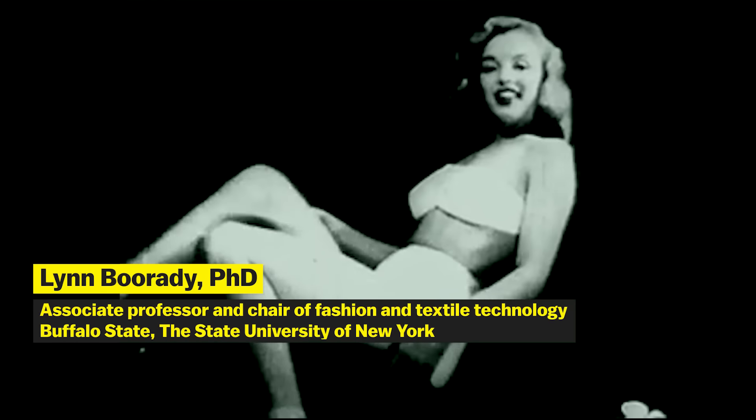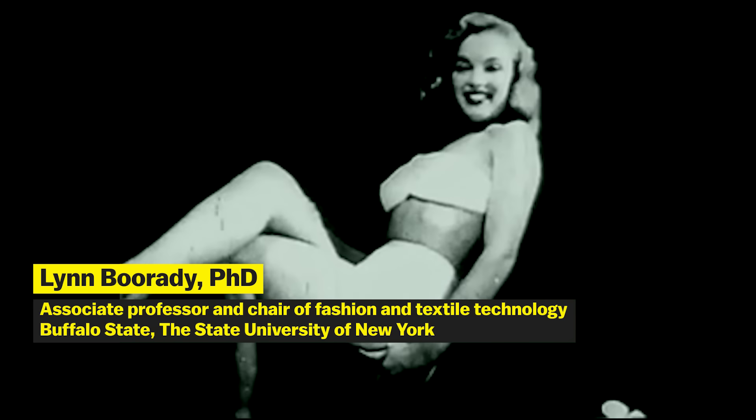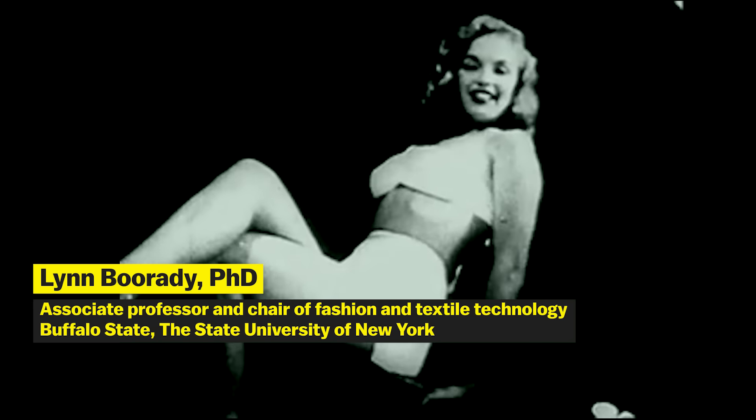She was, but back in the 50s, a size 12 was very thin — that was a model. A size 12 then would be about a 6 now. To be exact, she would be a size 8 at Topshop, 6 at Zara, and 4 to 6 at American Apparel.